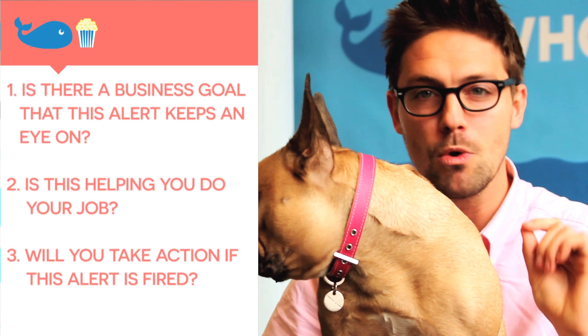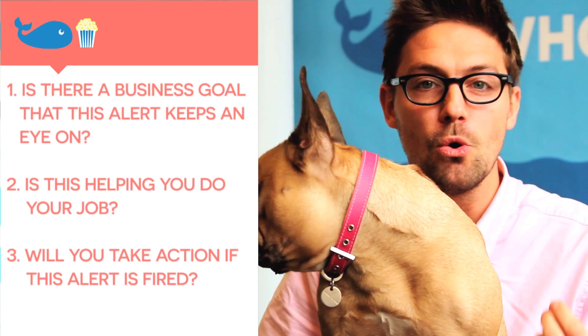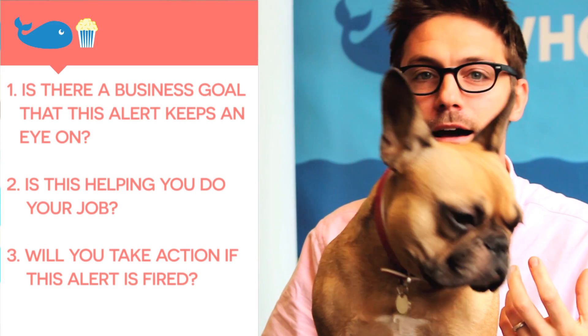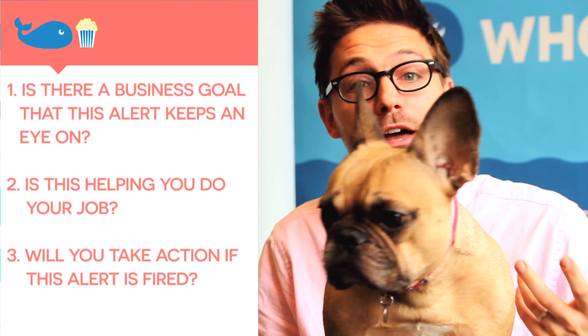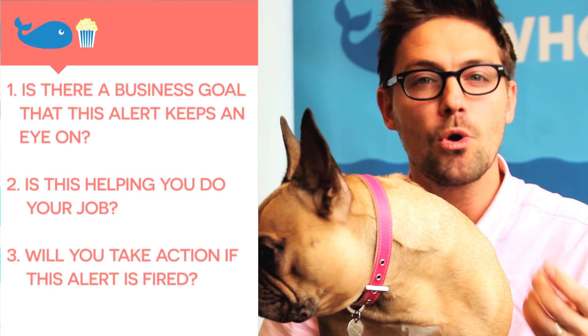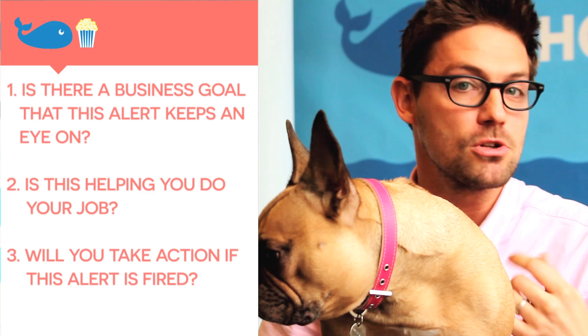Before we go setting up a ton of alerts so that they go firing all the time — like your dog barking every single time the bell rings — we have to answer three questions, and I want yes to at least one of them. First, is there a business goal that this alert is keeping an eye on? Next, is this helping you or someone else do their job better? And finally, will you take action if this alert fires?